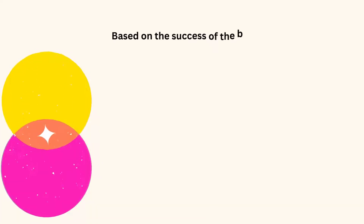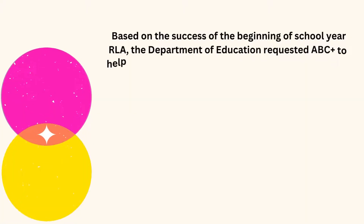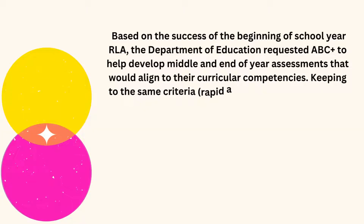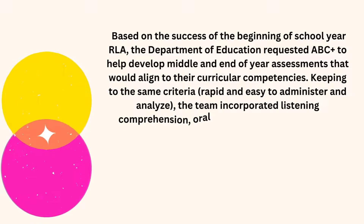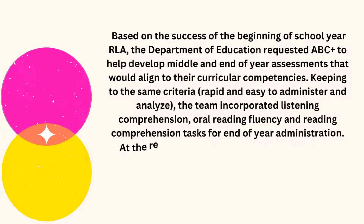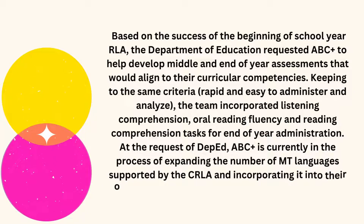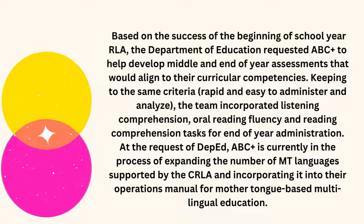Based on the success of the beginning-of-school-year RLA, the Department of Education requested ABC to help develop middle and end-of-year assessments that would align with their curricular competencies, keeping to the same criteria: rapid and easy to administer and analyze. The team incorporated listening comprehension, oral reading fluency, and reading comprehension tasks for end-of-year administration. At the request of DepEd, ABC is currently in the process of expanding the number of M.T. languages supported by the CRLA and incorporating it into their operations manual for mother-tongue-based multilingual education.